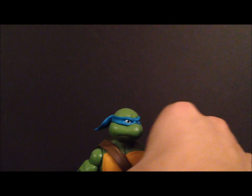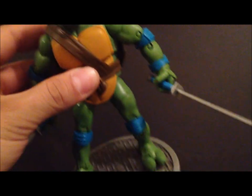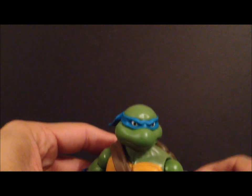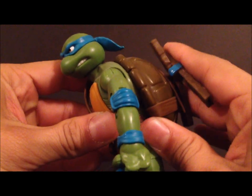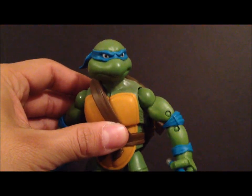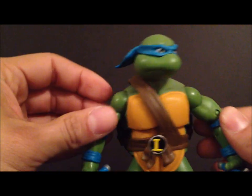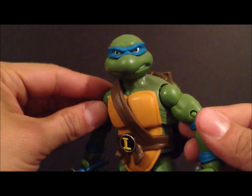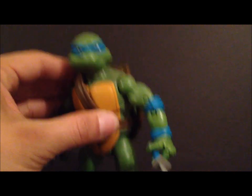Number five is the Teenage Mutant Ninja Turtles Classics. I love these figures — they are so awesome. They came with some great accessories, a base, were very very articulated, and they had that old school TMNT look from the cartoon. I'm just showing Leonardo here, but all of them made it to my top five. This is just a great figure all the way around. This is the Playmates TMNT Classics, or Retro Teenage Mutant Ninja Turtles, coming in at number five.